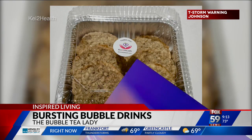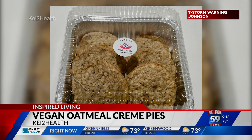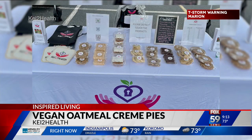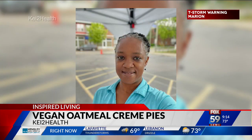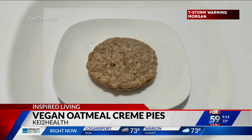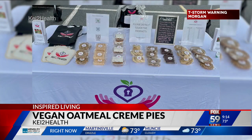Next are vegan oatmeal cream pies. Tralonda Colbert is the owner of Key to Health, and she sells her products at the Pike Farmers Market and the Garfield Park Farmers Market on rotating Saturdays, so you have to check which one she's at. She has a $5 vegan oatmeal cream pie made with two moist oatmeal cookies and an avocado oil buttercream filling. They're plant-based, dairy-free, nut-free, soy-free, and egg-free, but they're full of flavor.